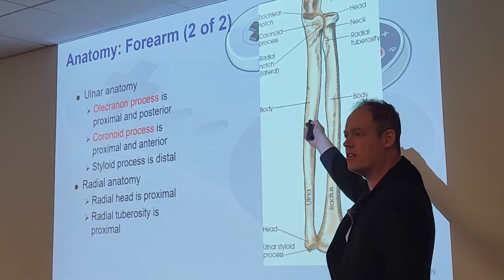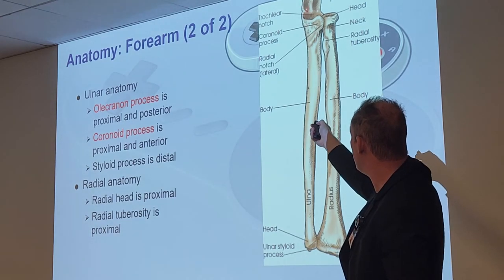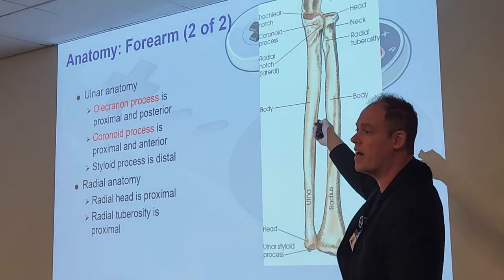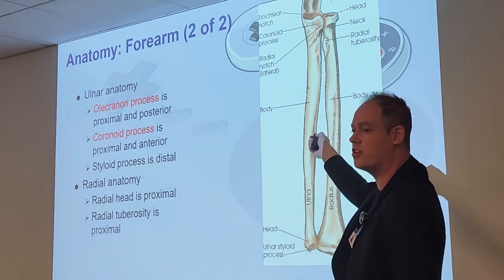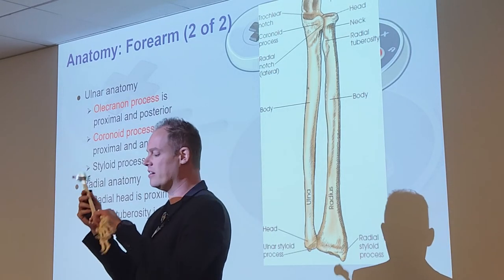To summarize: the olecranon process curves to form the trochlear notch, then back up to form the coronoid process. If you look at the models on the tables it's easier to see — it's on the ulna near the elbow.